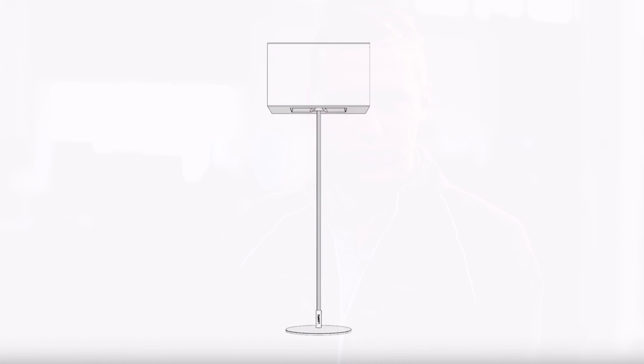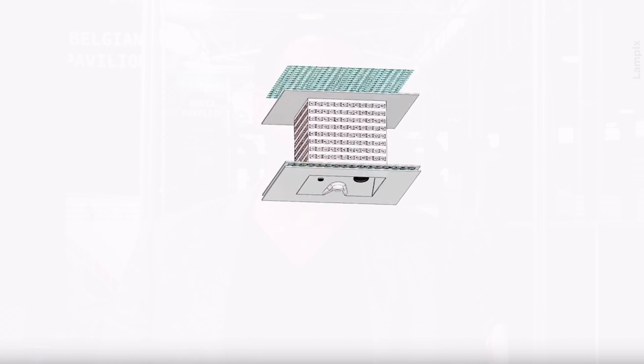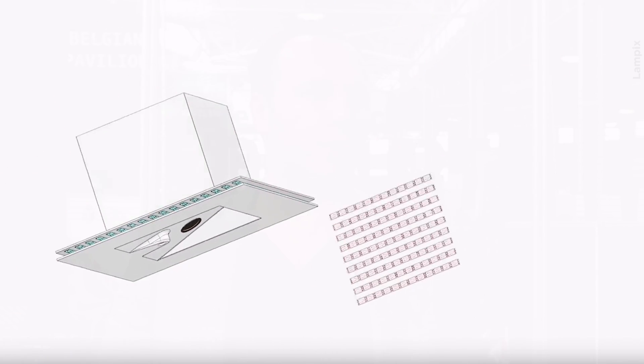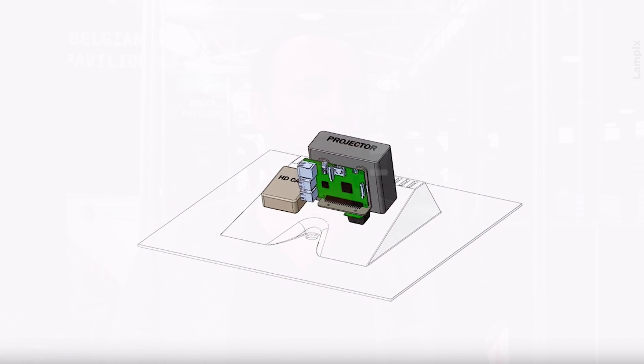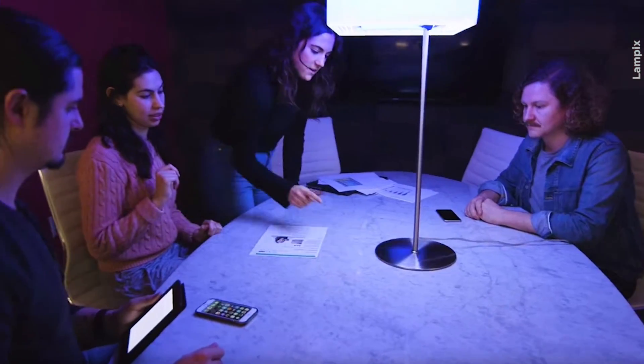The name of the company is Lampix — it just kind of looks like a lamp and projects onto a table. We bring ten years of computer vision experience and combine that with off-the-shelf hardware: a projector, a Raspberry Pi, and two cameras. By restraining ourselves to a flat horizontal surface, we made this much, much simpler and easier.